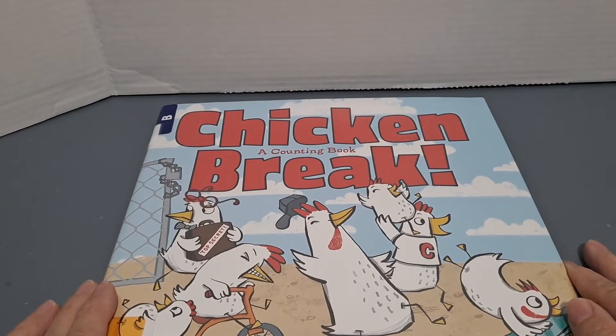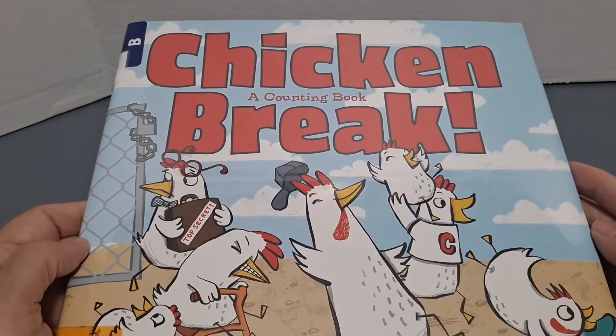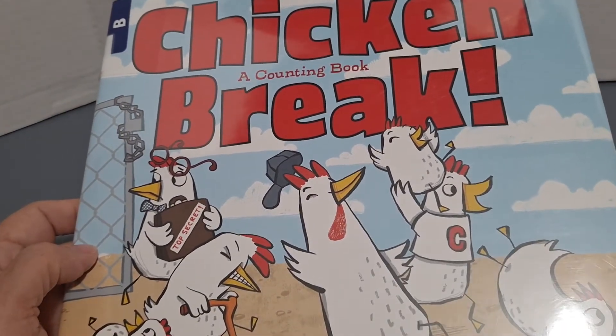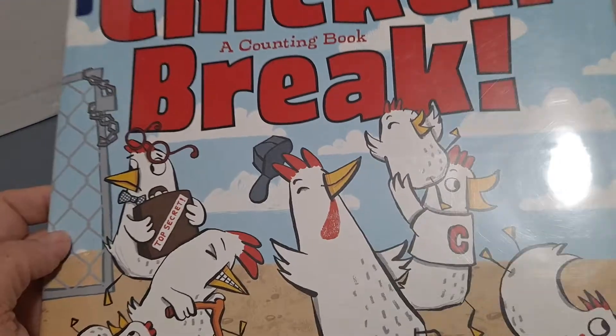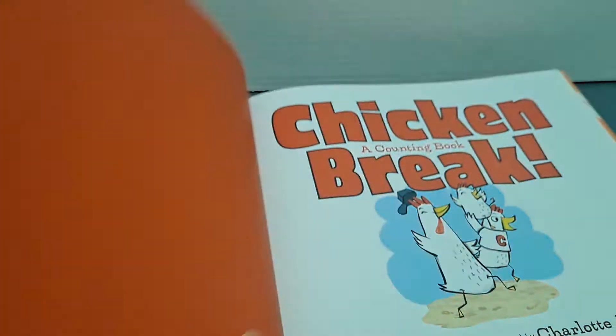Hi, welcome to Storytime with Gigi. Today we are reading a story called Chicken Break. This is a counting book written by Kate Berry, illustrated by Charlotte Alder. These look like fun pictures. Can you count with me?